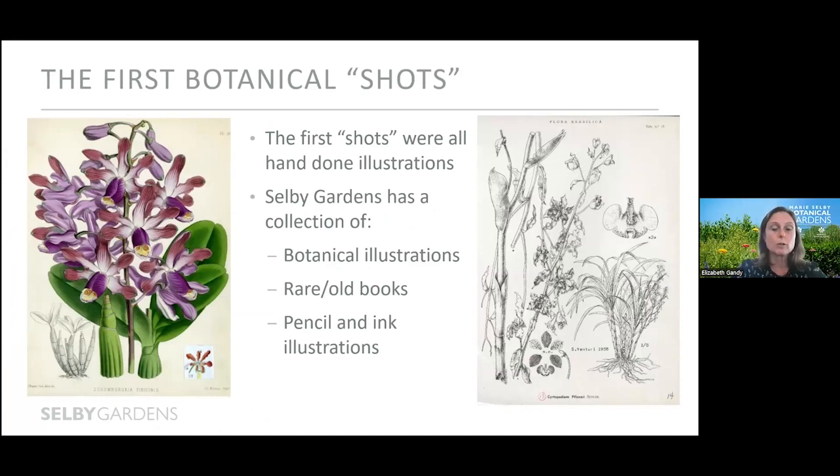These illustrations were the best documentation available for the day, used to describe plants new to science and share that information with others. They are hand-drawn, meticulously colored illustrations that are not only beautiful but still very relevant today — they are evidence of plants being observed and scientifically documented at the time, and provide important references to some of the first known publications of these species. Selby Gardens is very lucky to have a rich collection of botanical prints, old rare books, and pencil and ink illustrations.